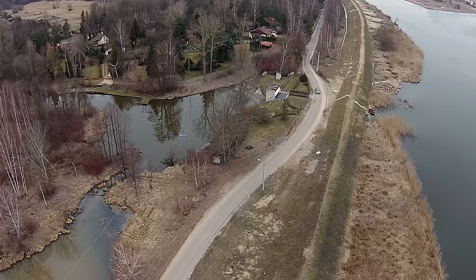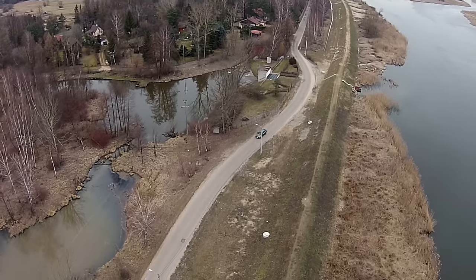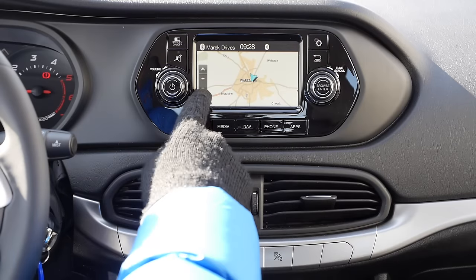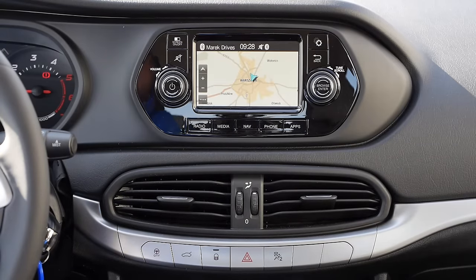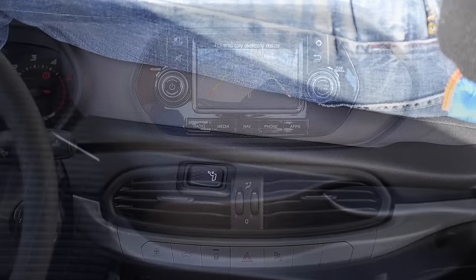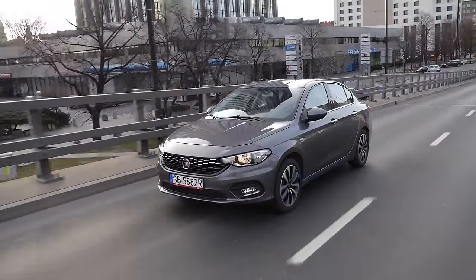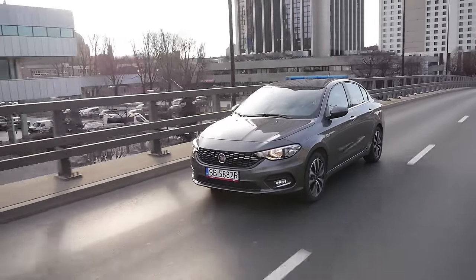Prices for the Fiat Tipo start below 12,000 euros, and even the basic version includes central locking, air conditioning, and a radio with USB. This 1.6 diesel in Lounge trim with optional sat-nav, reversing camera, rear parking sensors, rear armrest, and lumbar support adjustment costs 21,000 euros. The Astra Sedan starts at around 20,000 euros, and a Focus Sedan also easily goes above 20,000.